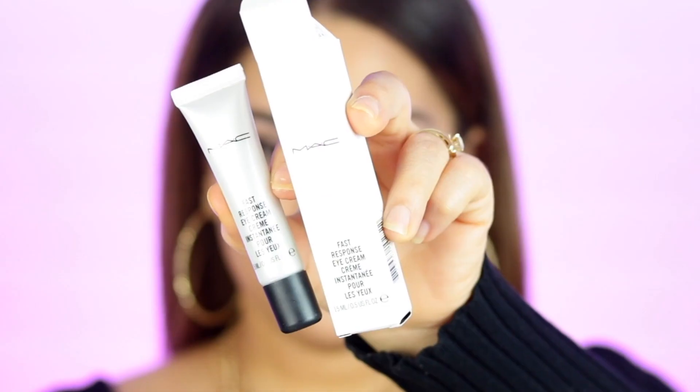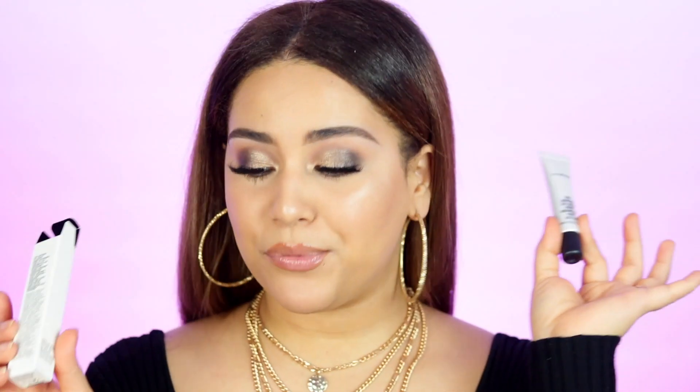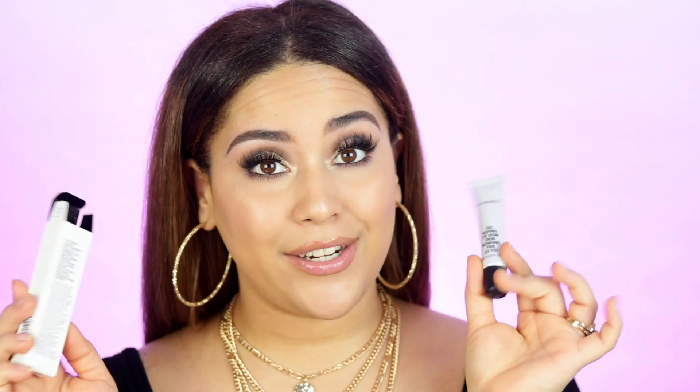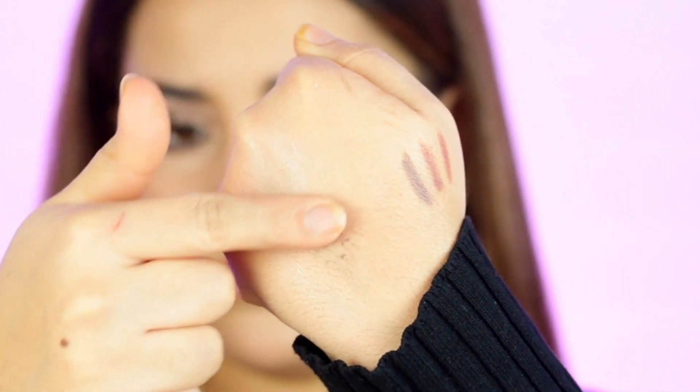We also have the Fast Response Eye Cream. I've never heard of it but I'm super excited to try all these new MAC products. It's supposed to reduce the appearance of fine lines, dryness, and dark circles — a lot in one. The cream blends into pretty much nothing and feels very hydrating. I didn't know MAC had skincare — I'm beyond shocked.